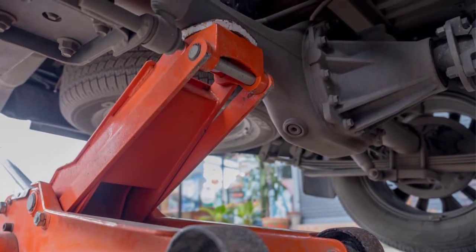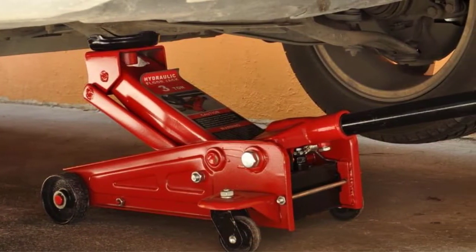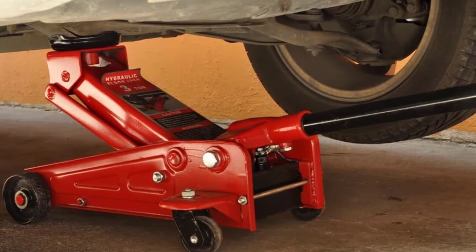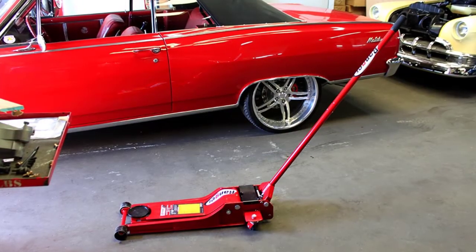The high quality powder coating finishing of this jack is rugged, and the zinc plating hardware makes it rust resistant. Third in line is the Big Red 3-tonne Torin hydraulic jack with extra saddle.